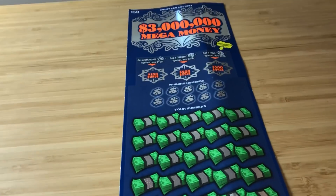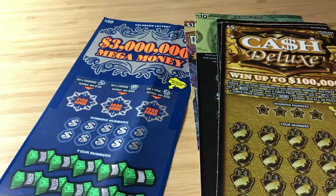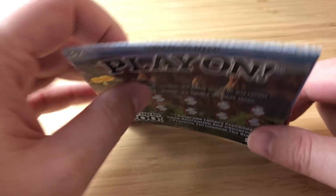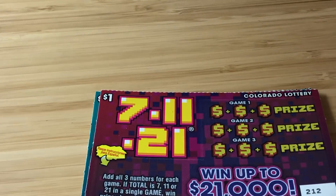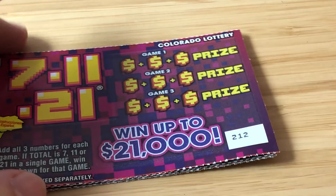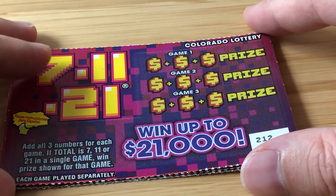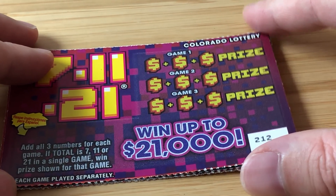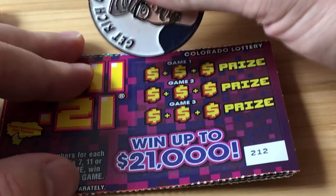Alright guys, we're going to jump into this video — I will be doing the bingo on my Saturday stream. I'm going to do this how I normally do, which is from the lower denomination to the higher. Good luck, Dave. Thank you so much for the fun mail, I really appreciate it. It is super awesome getting mail from other states. So: add all three numbers for each game — if the total is 7, 11, or 21 in a single game, win the prize shown. I'm really bad at math, so make sure you check these tickets when I send them back to you.